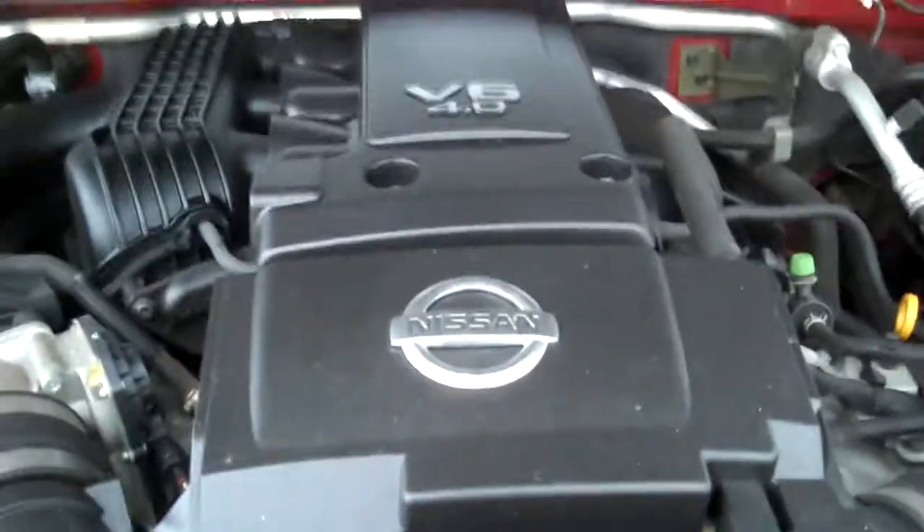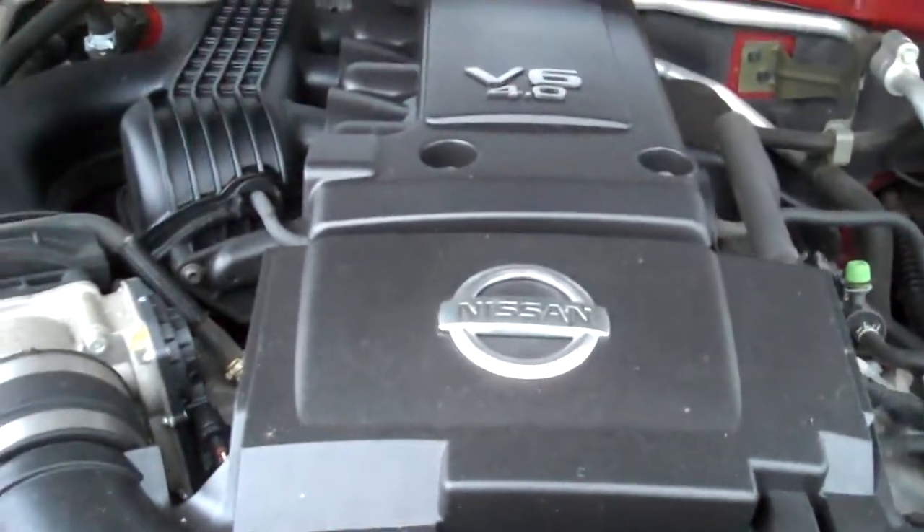Under the hood — the V6 4.0 liter, Interstate battery. Look at this ABS brake unit — that's where the lines are usually all corroded over by the headlights. This is just incredibly clean because it hasn't spent its life in New York. All the stickers under the hood, so no sign of any significant prior damage.